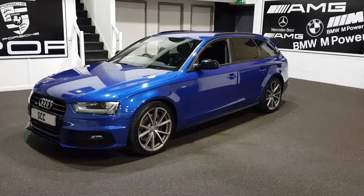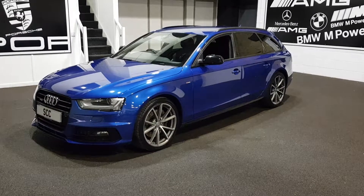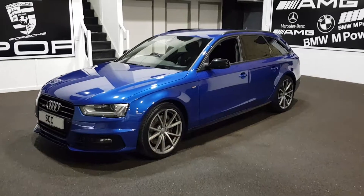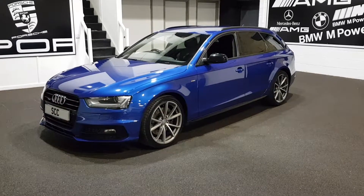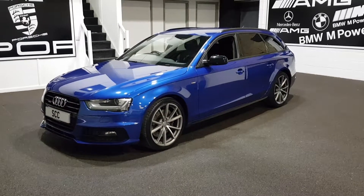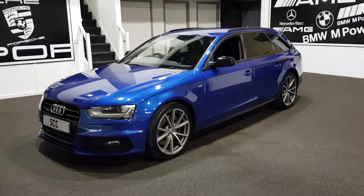This is the 3.0L Quattro, which puts this in a very rare bracket of cars available. We've had a little look at the market today and there are plenty of what we call supermarket cars out there — black, small wheels, or even non-Quattro versions — but this is the car I'm sure people will want.